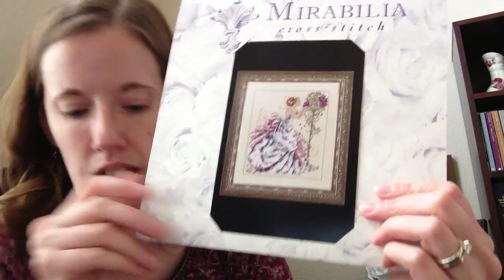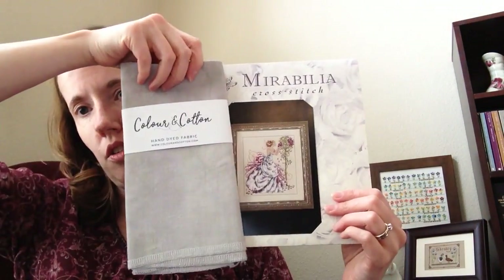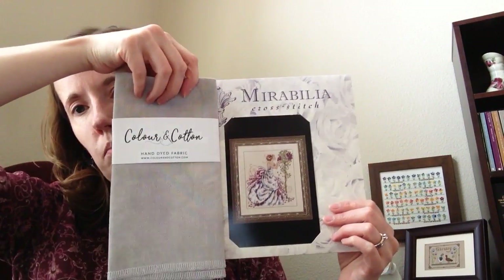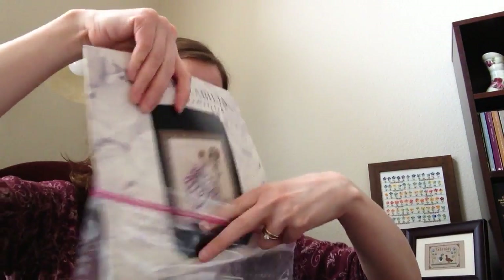This next one is Roses of Provence, also by Mirabilia. I'm going to do this on Stonehenge by Color in Cotton — it's a little greener than it's showing, but I thought that would be a really pretty one. And again, no beads for this one, so only a partial kit.